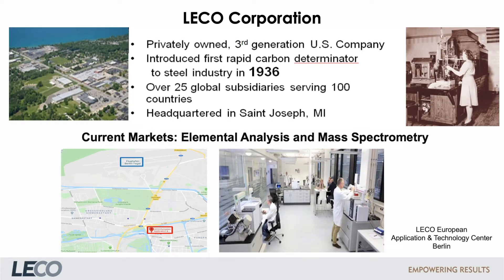LECO was founded in 1936 when a gentleman named Karl Schulz introduced the first rapid carbon determinator for the steel industry. LECO is an acronym of the original name, Laboratory Equipment Corporation. Today LECO is an established global organization, still privately owned and actively run by the third generation. The headquarters in St. Joseph, Michigan is directly located on Lake Michigan.